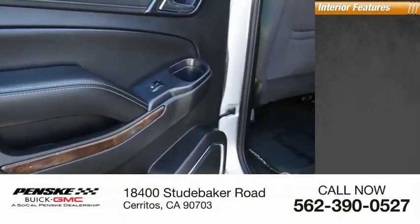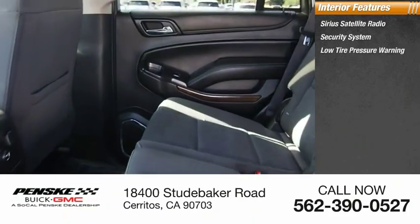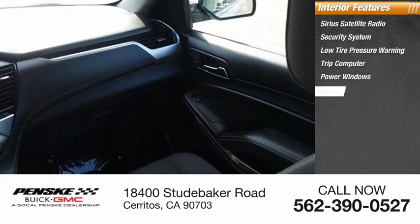Inside you'll find Sirius satellite radio, security system, low-tire pressure warning, trip computer, power windows, and tachometer.